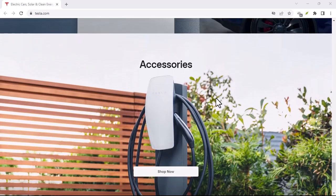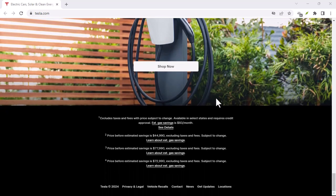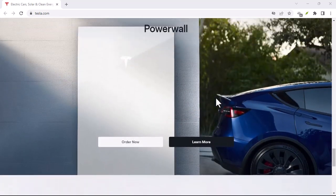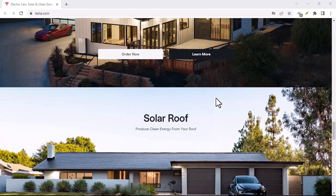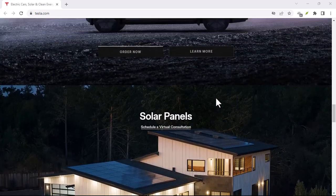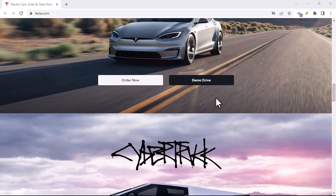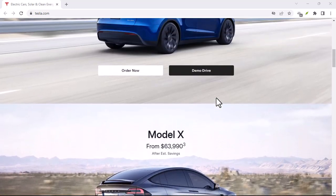Let's talk about how this works. Tesla uses a combination of cameras, radar, and ultrasonic sensors to see the world around it. It's constantly processing information and making predictions about what's going to happen next. When it sees a red light, it uses these sensors to determine the distance to the stop line, the speed of the car, and the behavior of other vehicles — then it decides whether to stop or go.